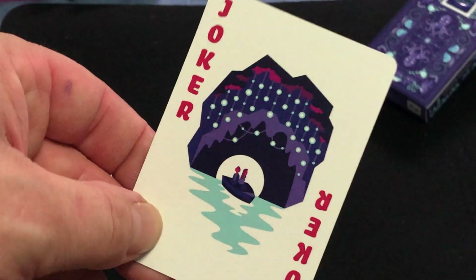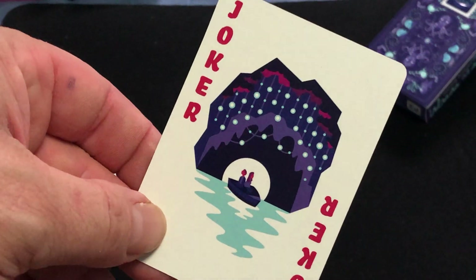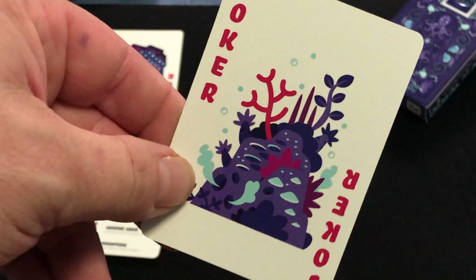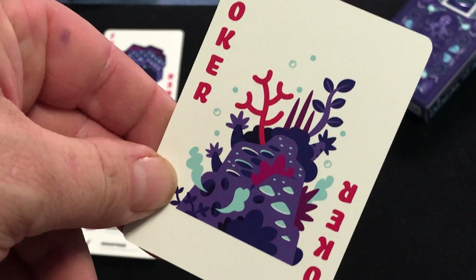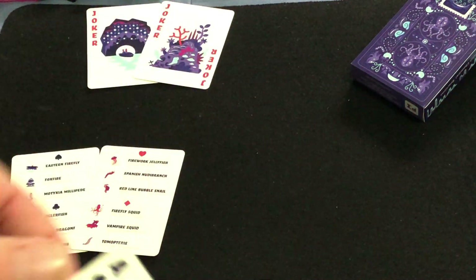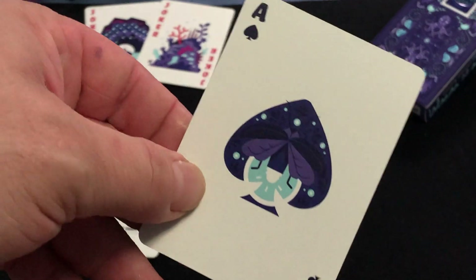I think the jokers are people hanging out by a cave in the water. And this one is some kind of an underwater cliff or rock. Eight of spades — looks like that.